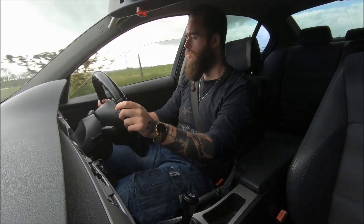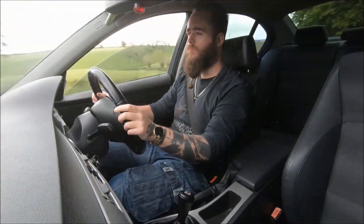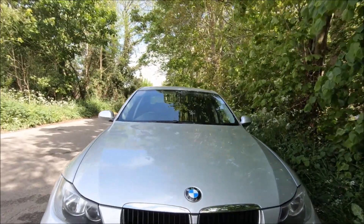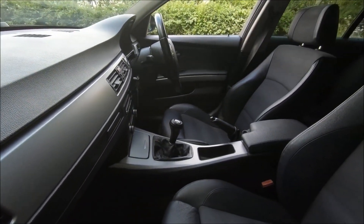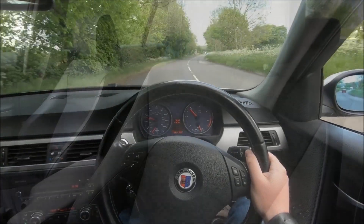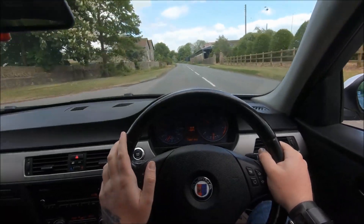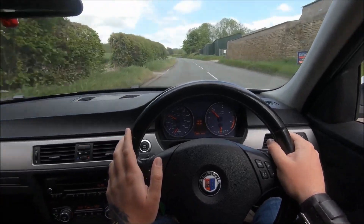The performance by today's standards is not going to rock your world, but for the time, certainly against hot hatches on the market, it was more than capable enough to run with them. Nought to 60 just over or just under seven seconds — let's give the car the benefit of the doubt and say 6.9. Top speed is around the 145 to 150 miles an hour region. Being a diesel, the potential is there for it to be super practical as a daily driver, and even the road tax on this is way better than it easily could be.